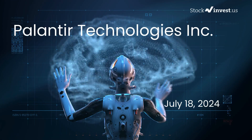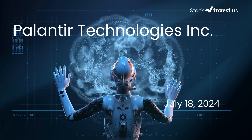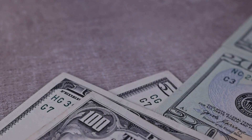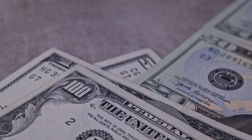Is it time to buy or sell Palantir stock? In this video we're diving deep into Palantir. Our initial report was published on our website on Wednesday, July 17th, 2024, and now we're here to provide you with an even more detailed analysis.